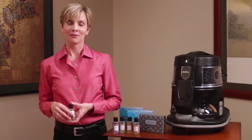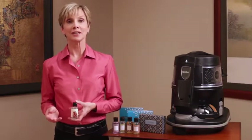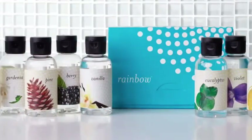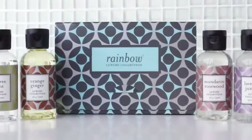Ready to indulge in a little nature-inspired aromatherapy? Rainbow offers a complete line of unique fragrances, each inspired by nature and designed to freshen the air in your home as you clean with your Rainbow. They're simple to use — just choose a scent from the 14 different fragrances that Rainbow offers.